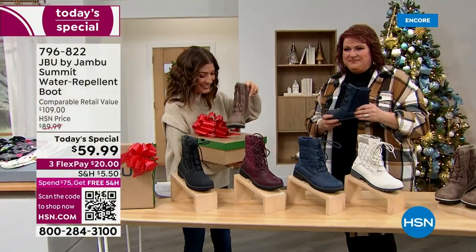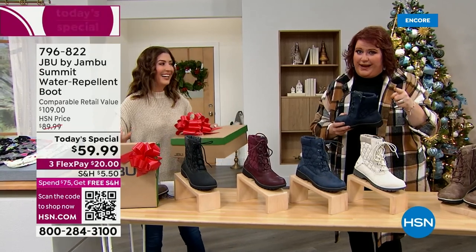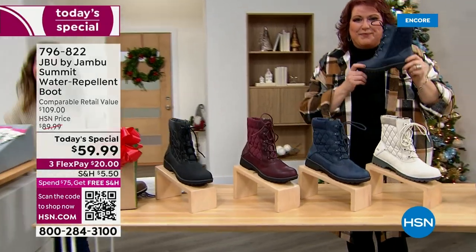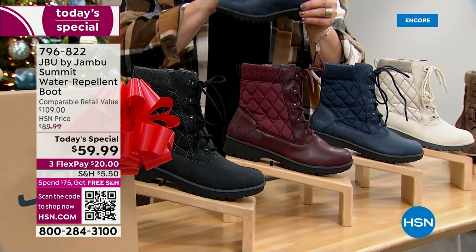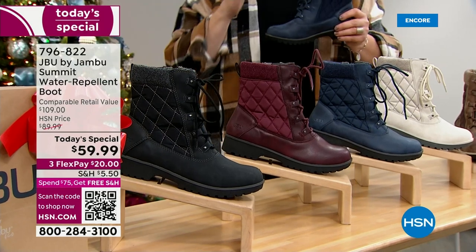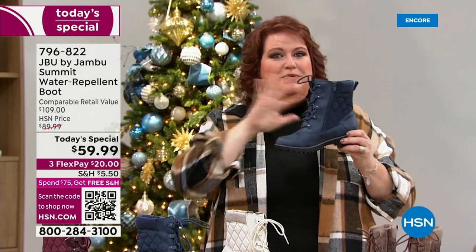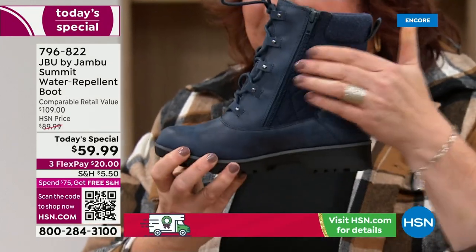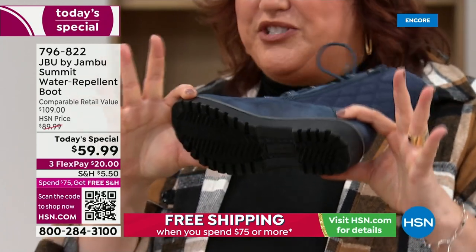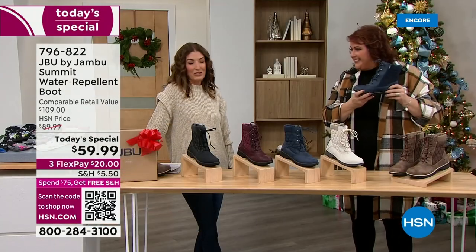Welcome back to HSN! Good to see you. There is snow in Minnesota — we had snow just for one short brief moment and then it went back up to 80 degrees, but it's coming and we are going to be super prepared with the Summit. When it comes to boots, there are features in winter boots, and we have all of the features in the Summit at a value that is going to surprise everybody. Waterproof, water repellent, gusseted tongue on the front to keep moisture out.